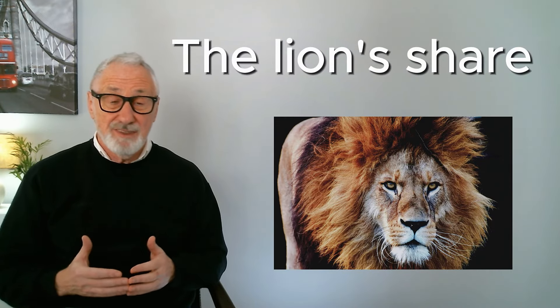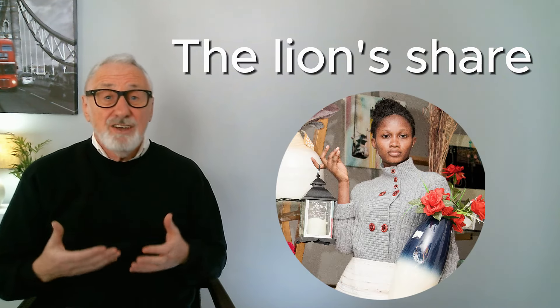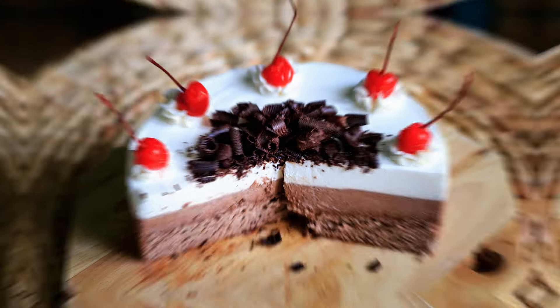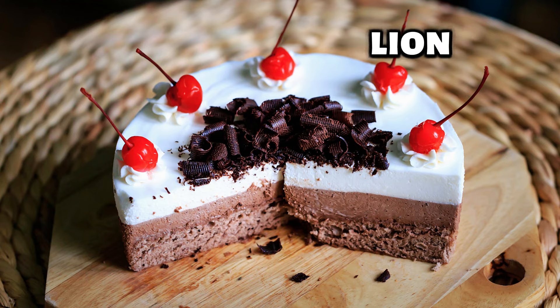For example, the owner of a business usually gets the lion's share of the profits. — I couldn't eat another thing! — That's because you had the lion's share of the cake.